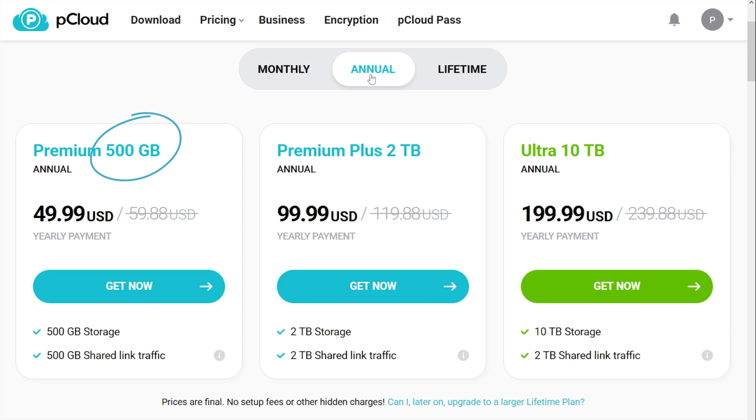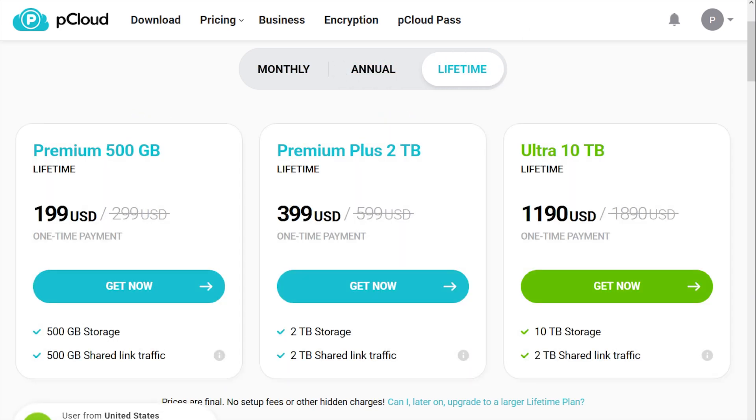Now let's talk pricing. pCloud's free plan starts you off with 10GB of storage, which is pretty generous. For paid plans, they've got two main options: Premium gets you 500GB and Premium Plus jumps to 2TB. They also offer lifetime plans — you can get 500GB, 2TB for life, or if you need more space, there's even a 10TB option. They've got family plans too: 2TB or 10TB to share with your family. I've got very nice discounts in the description box below — clicking those links gets you a special price only for Cloudwards viewers.